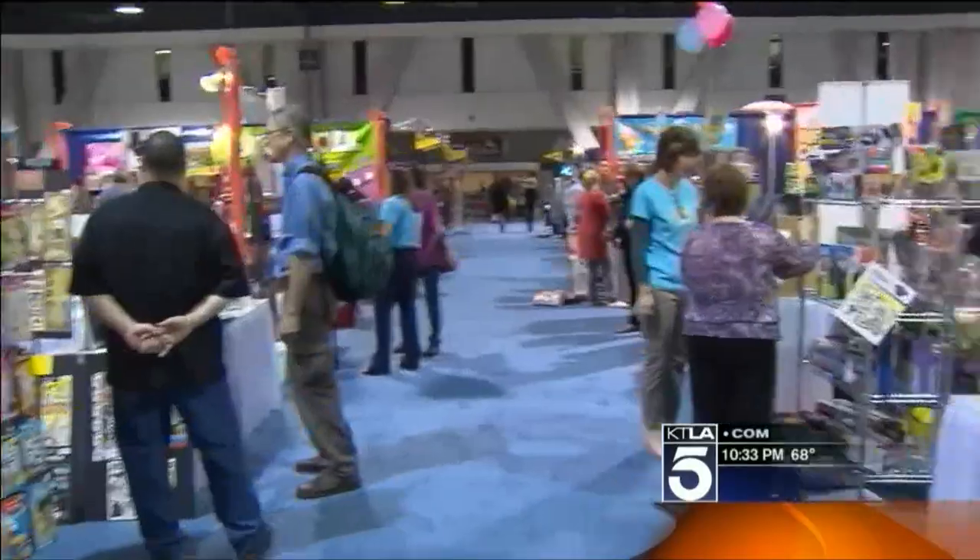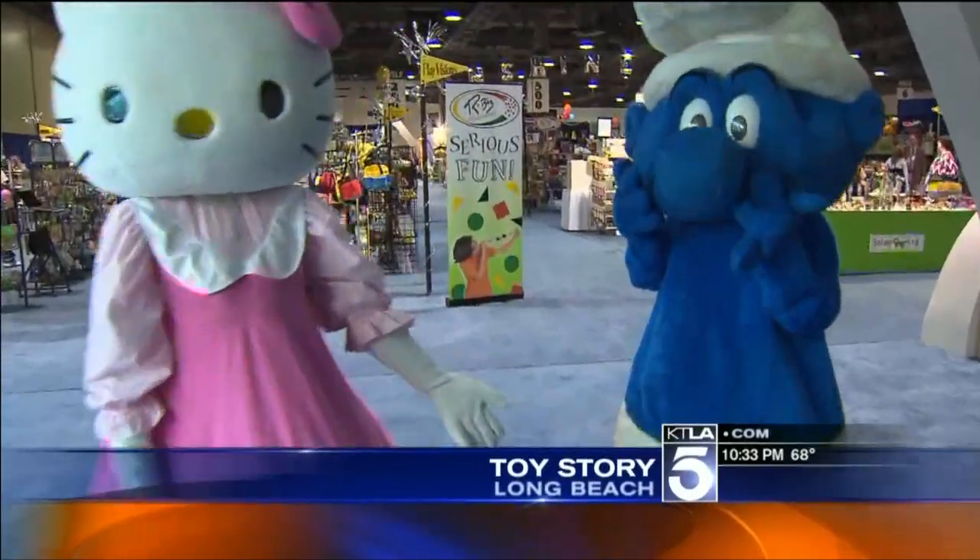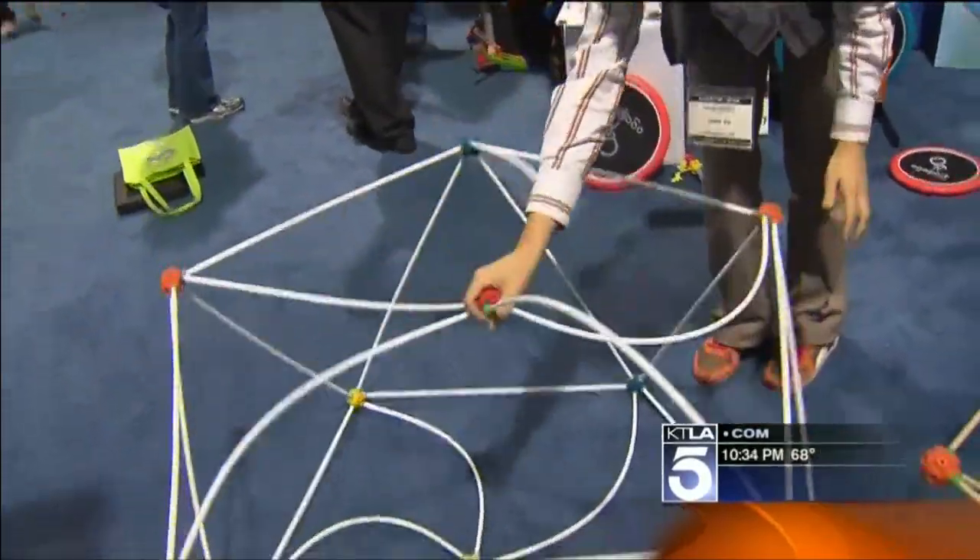Interesting stuff to see here — some of the year's hottest toys on display in Long Beach. Could be a long summer for the parents out there. KTLA's Dave Malkoff has a preview of what you'll see in the toy store this summer.